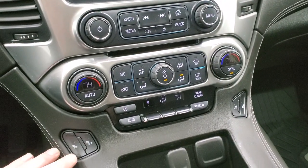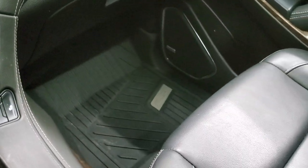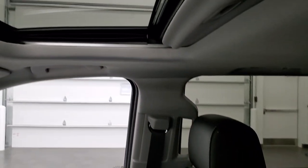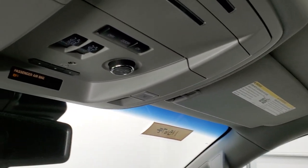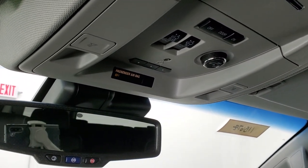It has a CD player, dual climate controls, and heated seat buttons. Passenger side floor mat and seat are in excellent condition — no rips or tears. Smells very clean inside this Suburban — I don't think it's ever been smoked in. You do get the power sunroof. Up top you get your HomeLink buttons for your garage door and security systems, map lights, and OnStar capabilities in the rear view mirror.